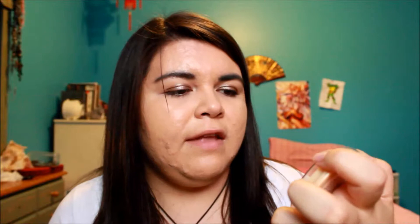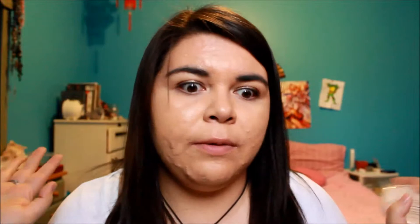I also got Rimmel London Stay Matte Long Lasting Pressed Powder, and this is the lightest color — it's transparent, the lightest they have. I'm really happy I got it because it matches my skin really well. I put it on and I don't pat on more during the day, but it does keep my makeup on really long and controls shine for at least three hours.